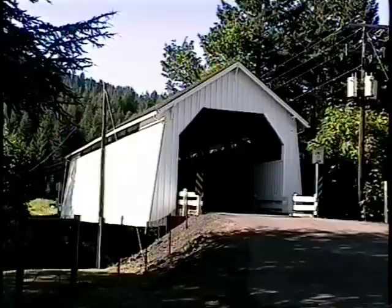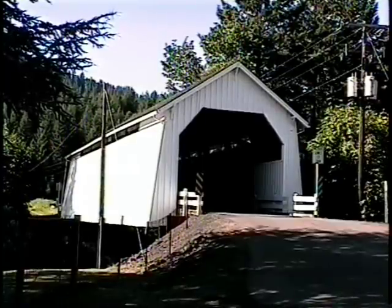The interior is illuminated by daylight window strips below the roof line on both sides.